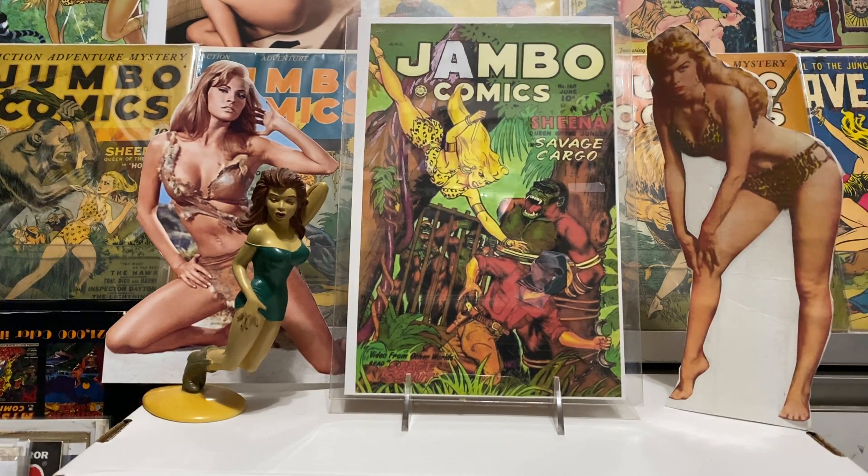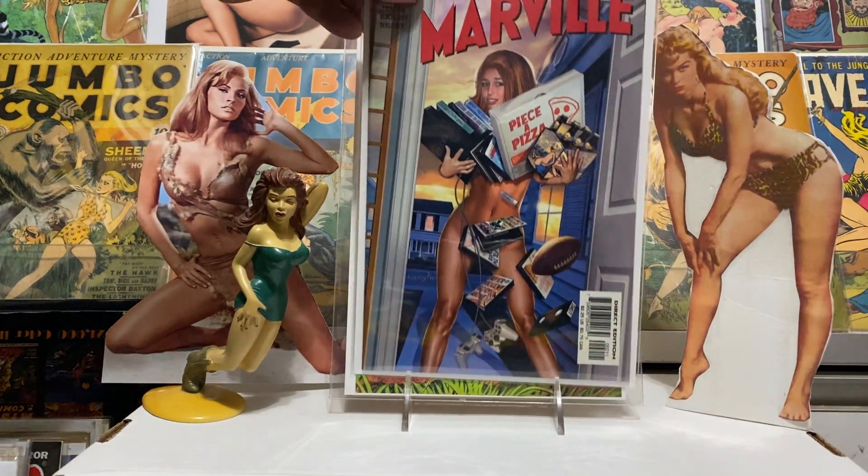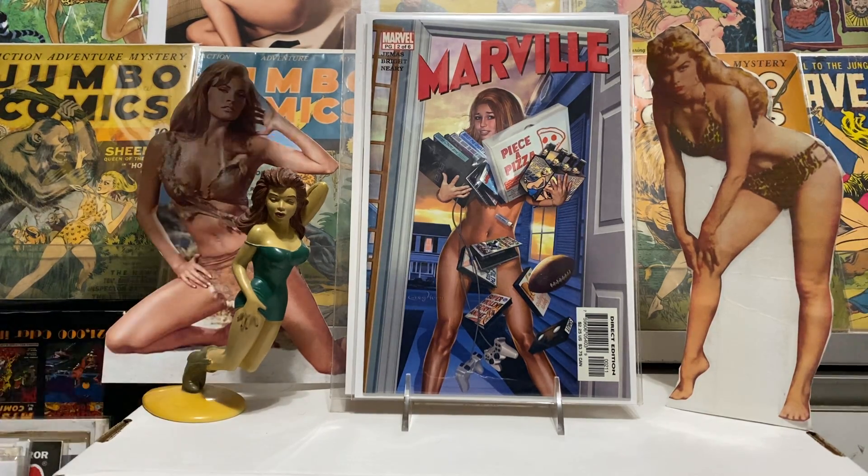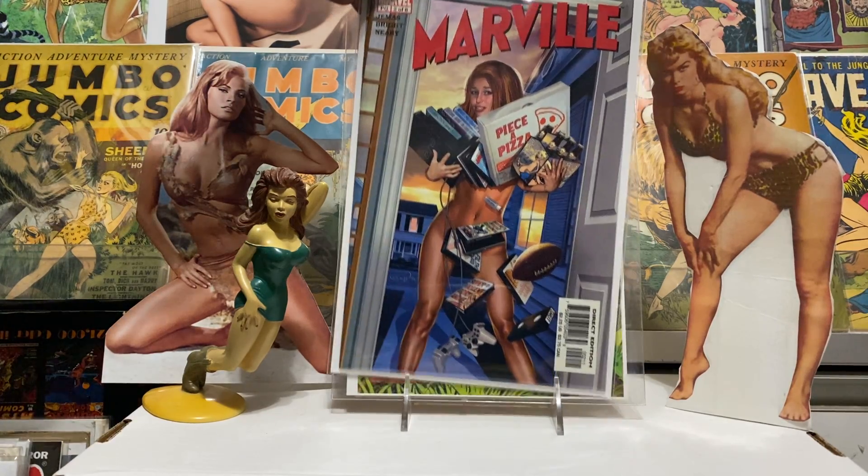This next cover has a picture of every guy's dream — that's right, a naked girl showing up on his doorstep with pizza, beer, video games, and all kinds of cool stuff. What guy could say no? I like the Greg Land cover. The insides are terrible of course, but it's a pretty cool cover and that's what caught my eye. I gave a dollar for it — Marvel 2099 number six.